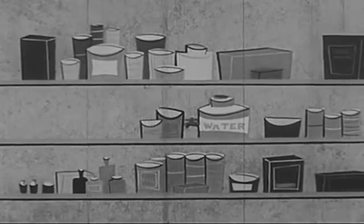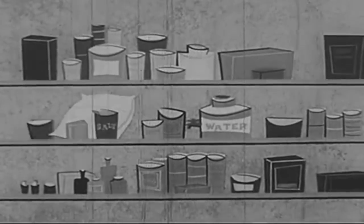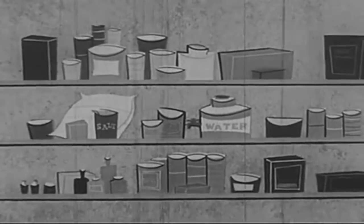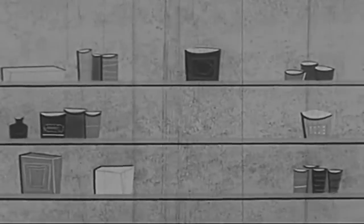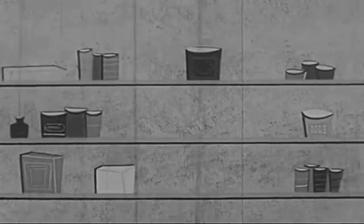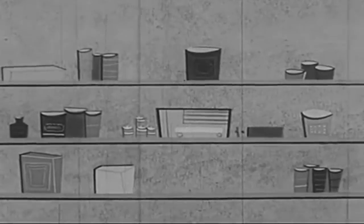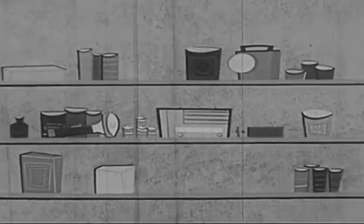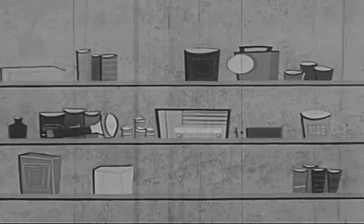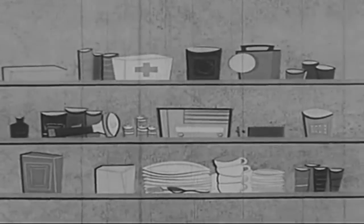The drinking water supply should be rotated often to be sure it's fresh. And don't forget such basic needs as sugar, salt, pepper, and other seasonings that your family ordinarily uses. Now, some equipment. A radio is very important — it should be a battery portable with spare batteries. A transistorized radio is best as the batteries last longer. Next, you need light in the form of flashlights and a battery-operated lantern. Then, a good first aid kit. Now, plates, cups, silverware.